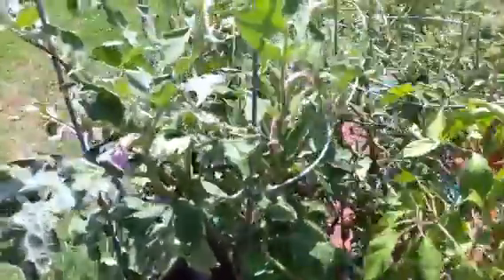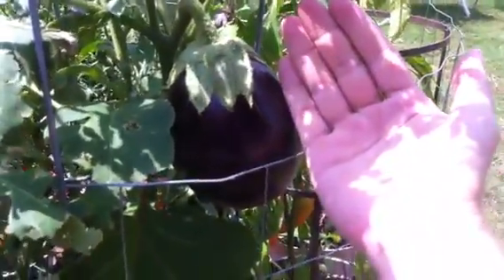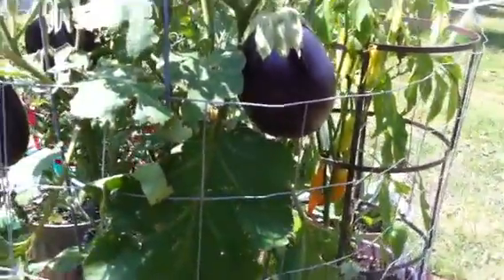The eggplant — I've actually got three big eggplants on here. Just to give you an idea on my hand here, and I do have a large hand — that one doesn't have a lot more to go. The hail beat a bunch of the blooms off this one, but really didn't tear up many of the leaves.